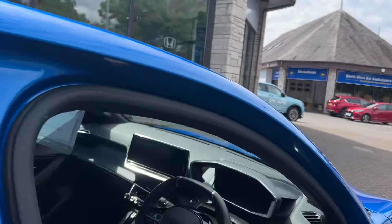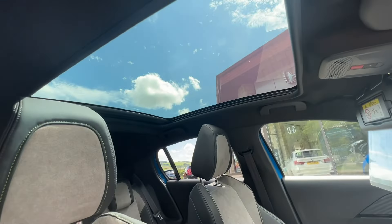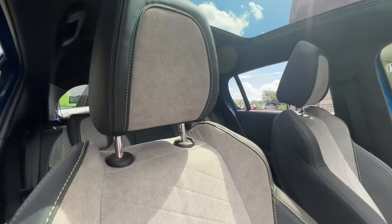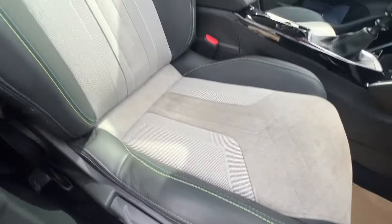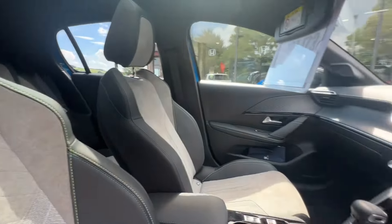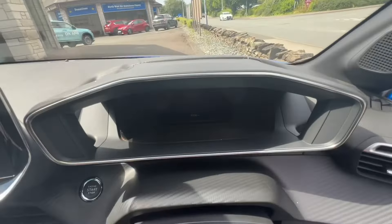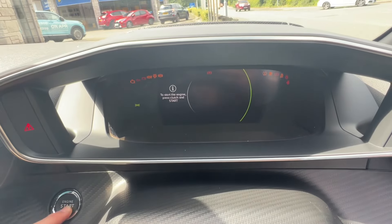The stunning GT Premium interior is lovely, and the fixed glass roof looks great as well, flooding the cabin with light. We've got alcantara with blue and lime green top stitching — really lovely. More detailed images and a full video on this car will be added very soon, so keep an eye out on our website.